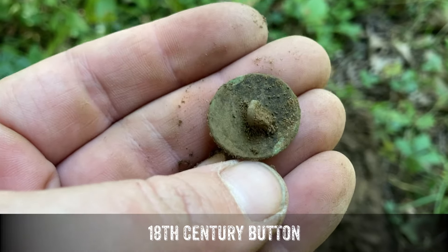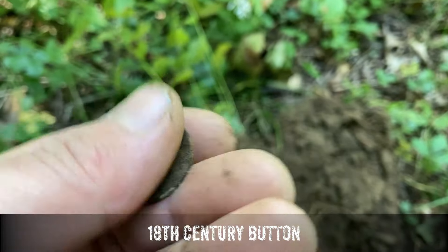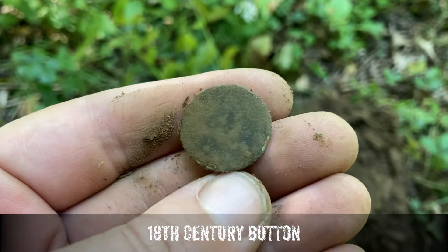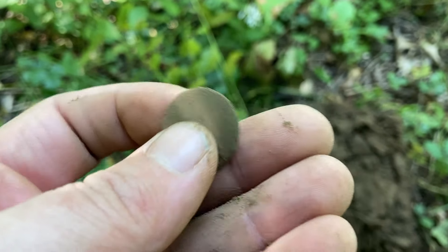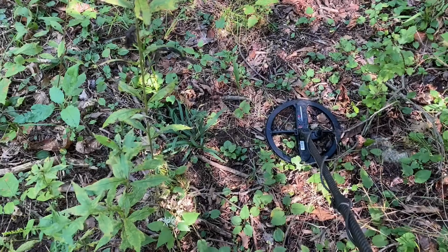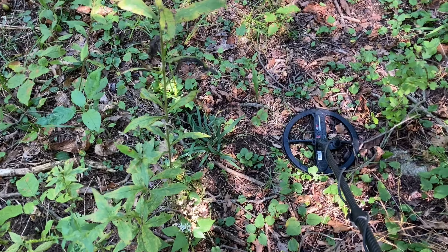I don't see a back mark just yet, so for now we'll call that 1700s. See if the front has anything to offer — I don't think it does — but you gotta love it. 250 to 300 year old buttons, I'll dig them all day long. I just stood up from where I dug that last button and here we go again.